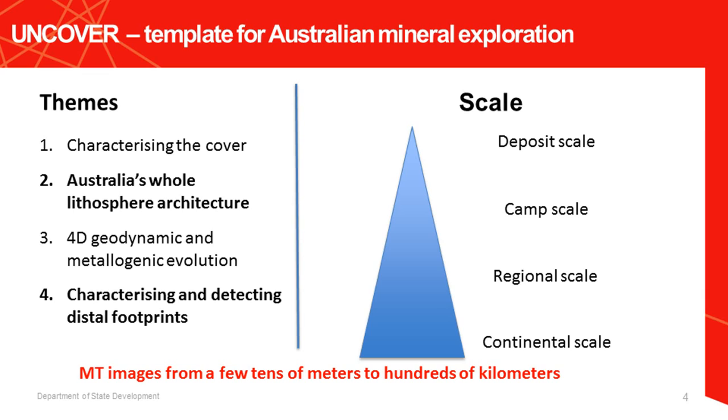UNCOVER is really a national exploration initiative with buy-in from surveys, industry, and academia. It has four main themes crystallized after much consultation: characterizing cover, understanding lithospheric architecture (where MT really comes in), understanding the chemical footprints of ore deposits, and the 4D geodynamic and metallogenic evolution. It also goes across scale — from continental scale all the way down to the camp scale. We're seeking techniques that can slot into any of these different scales, and MT is particularly valuable because swapping sensors and using different frequencies lets you measure from tens of meters down to hundreds of kilometers.